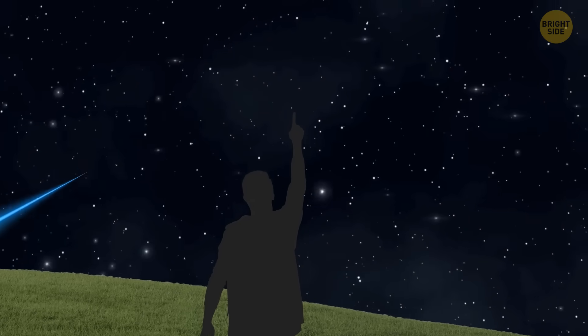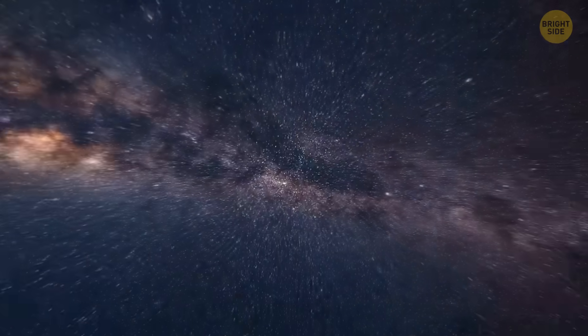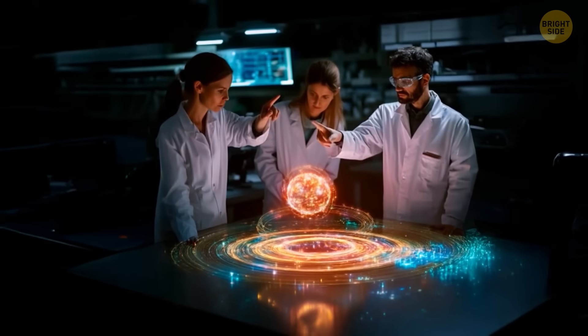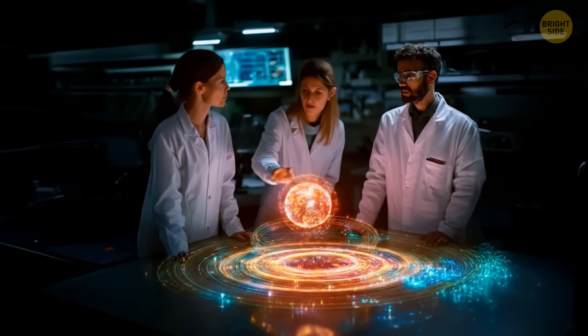Look at this comet! Recently, it's erupted four times in less than 48 hours and has become nearly 300 times brighter than normal. This is the most powerful set of eruptions the comet has had in over three years.